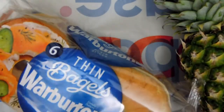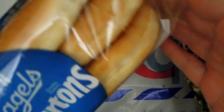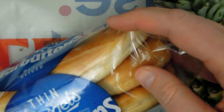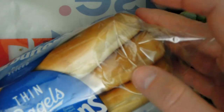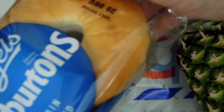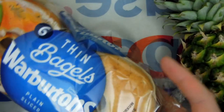My next item is this lovely pack of Warburton's bagels. What I like about these is that they're quite thin, so if you eat one, you don't feel like you've eaten a lot of bread — it kind of reduces the amount of bread by design. Nevertheless, they're useful as a snack, and if you want to dip a piece of bread in olive oil, these are very handy.